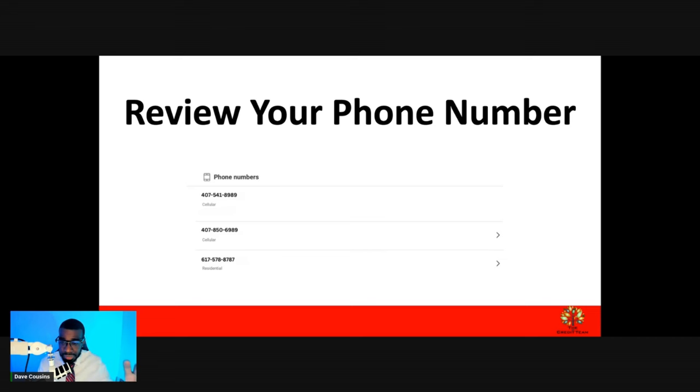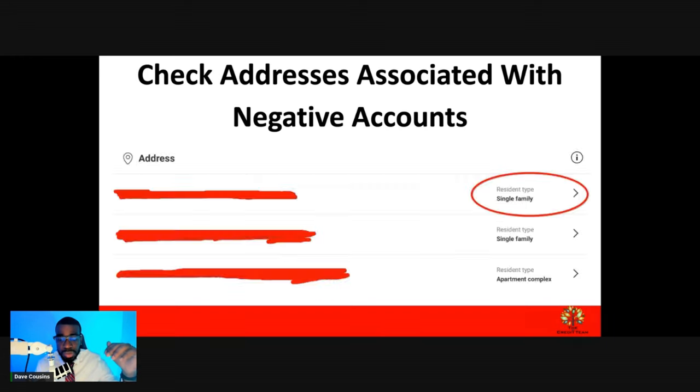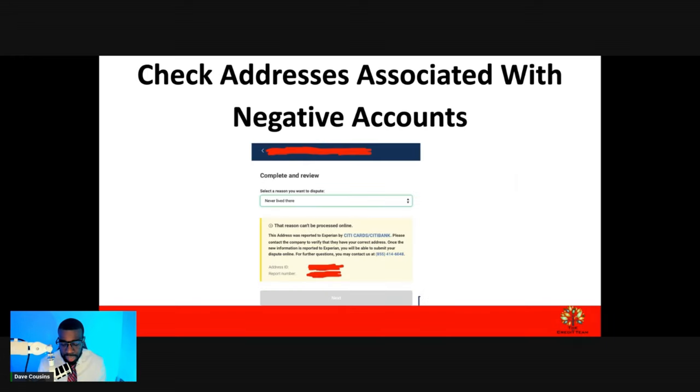You only want to have your first name, your last name, your middle name, one phone number, one address, and one job history. When somebody looks at your report, it should be simple — this person's first name, last name, they work here, this is their phone number. If I need to get in contact with them, it should be that simple. Now, allow that to happen within the next 24 hours.